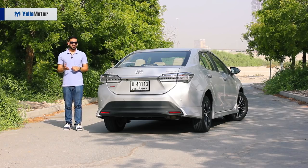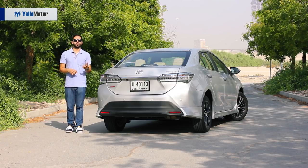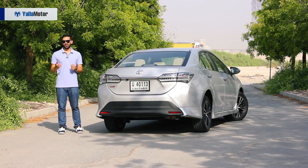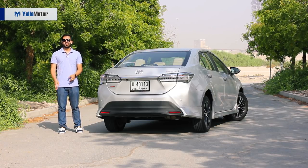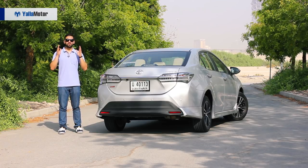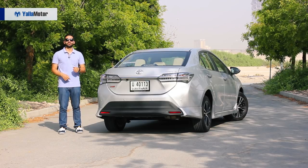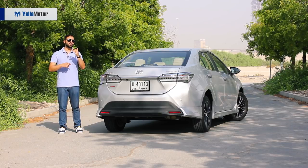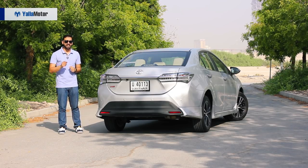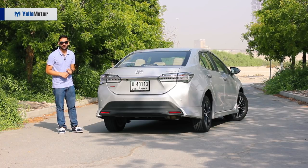At 100,000 dirhams, the Toyota Corolla is difficult to accept. Should you go out and buy a Honda Civic? No. A Hyundai Elantra? No. A Renault Megane? Also no. What you should do is go ahead and buy a fully loaded 2.5-litre Toyota Camry. You'll get a bigger car, more power, more features, and because it only costs 99,900 — guess what? You'll also save a hundred dirhams.